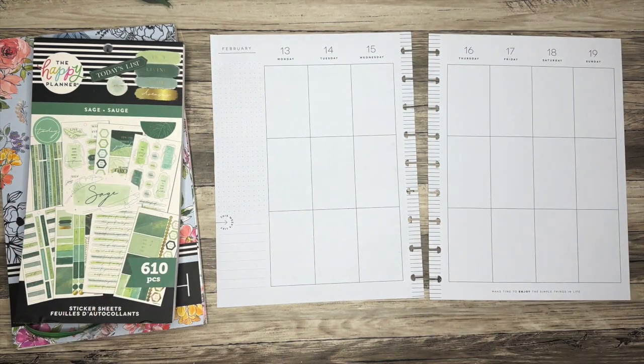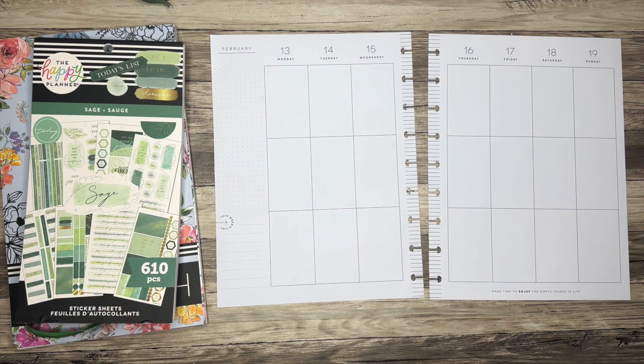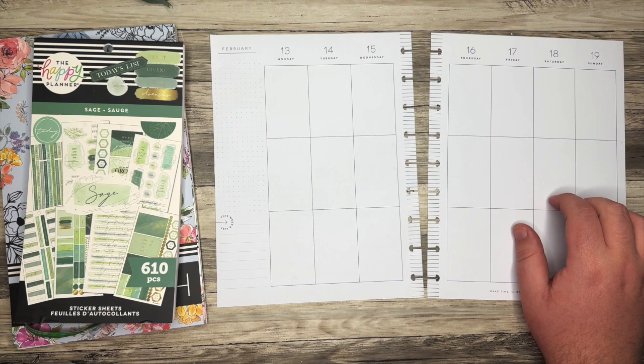Hello everyone, and welcome back to my channel. I'm Christopher with Plan Your Truth, and in today's video I'm doing a plan with me for the week of February 13th in my classic catch-all Happy Planner.